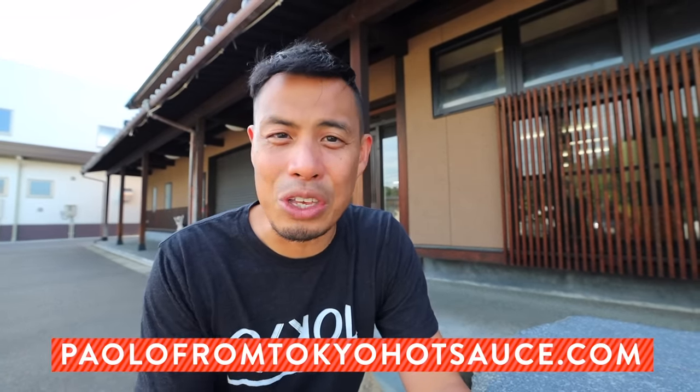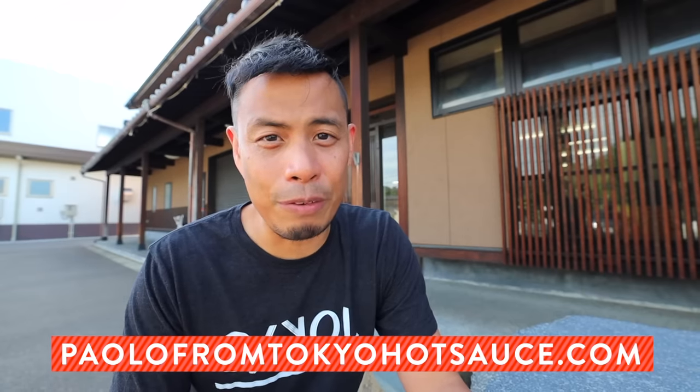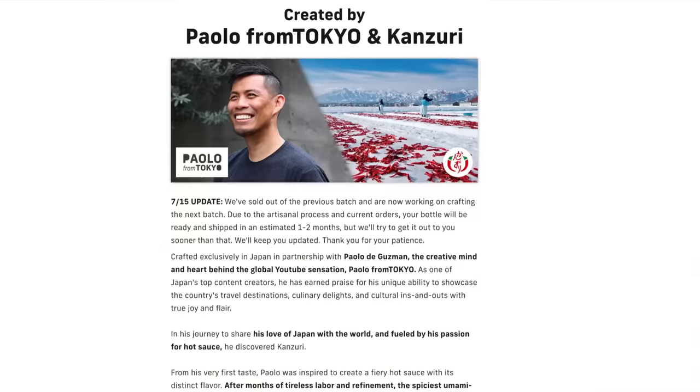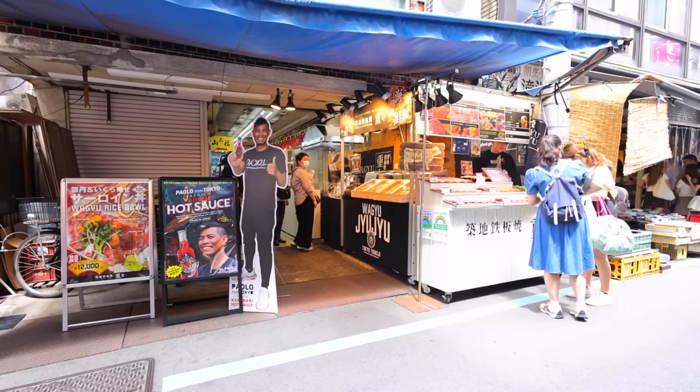So quickly, I wanted to tell you guys where you can get the hot sauce. You can go to my new website, paolofromtokyohotsauce.com, or you can just look right below this video — there's an icon just below, click on it and you can buy it straight away. And if you're in Japan, I have shops listed on the website you can buy from directly, such as Tsukiji fish market.